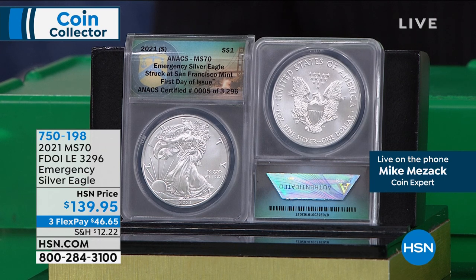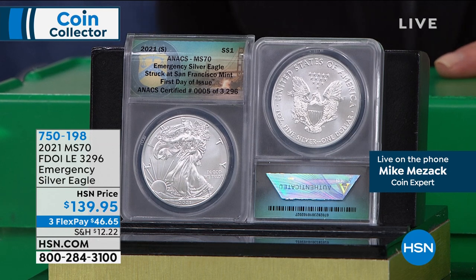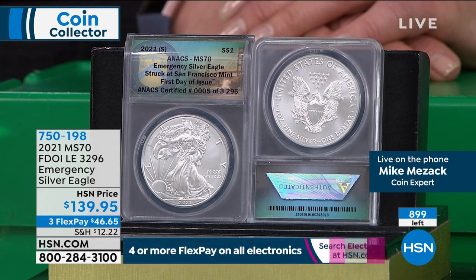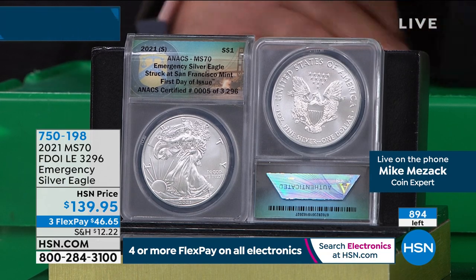They say in coin collecting to buy the best possible grade you can afford. Mint State 70 is perfect — that matters. It's a big difference in value. The first San Francisco minted Eagle — the 1986 — in Mint State 69 is about $139.95. In Mint State 70, it's about $599. That's the difference grade makes. So what you have right here is that San Francisco minted coin — the emergency issue — in absolutely perfect condition, first day of issue, 100% exclusive to us. There were 3,200 and change of these, and I've only aired this twice. Our quantities right now are well under 1,000 coins.